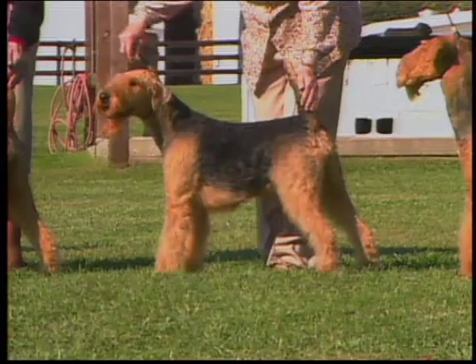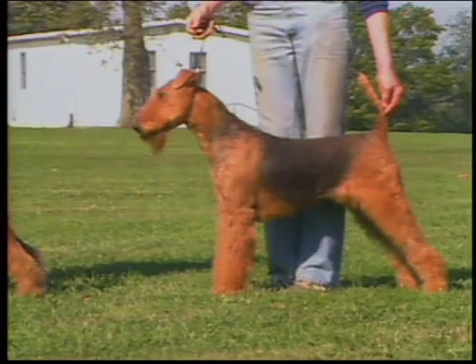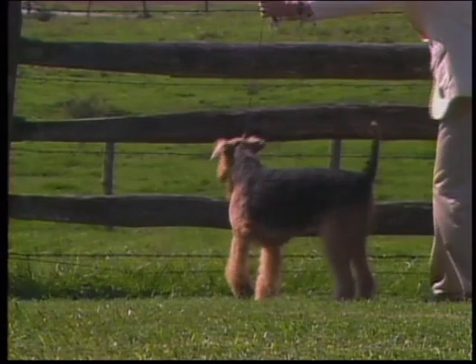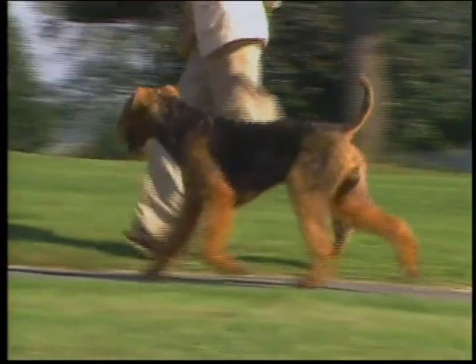The Airedale has been a fixture of the American purebred fancy since the late 1880s. During this presentation you'll be seeing many Airedales — some are outstanding examples of the breed, others are less so, but all will help you understand the Airedale. The Airedale should appear as a sturdy, squarely built dog, well balanced and well boned. His inquisitive, outgoing personality should be evident, but he should not be high strung. Steady and alert, he should be shown on a loose lead with just enough tension to maintain communication between handler and dog.